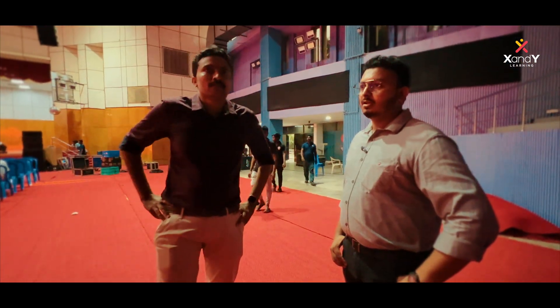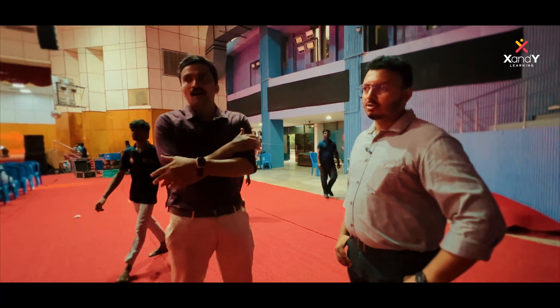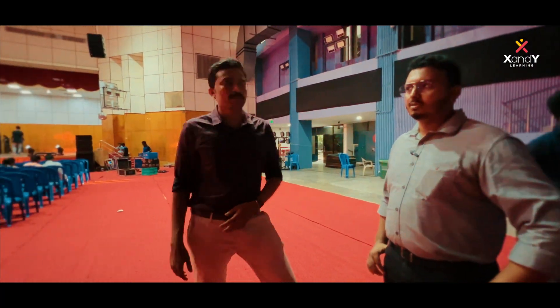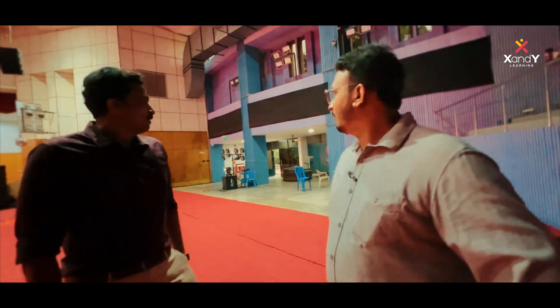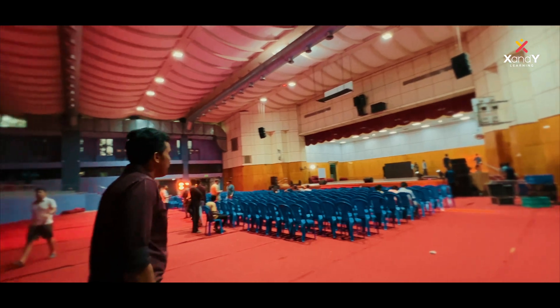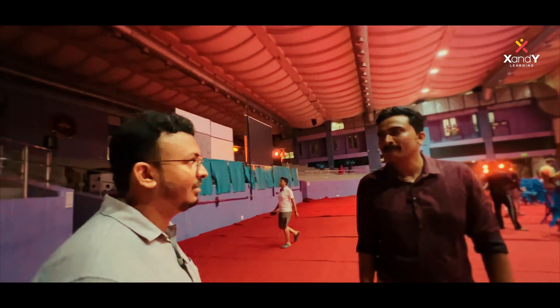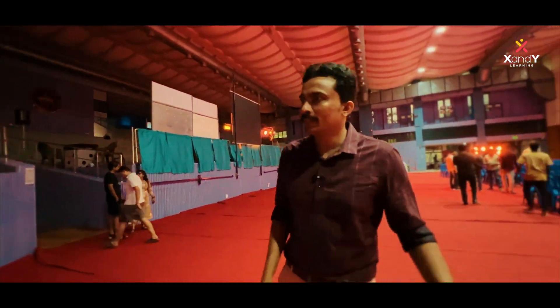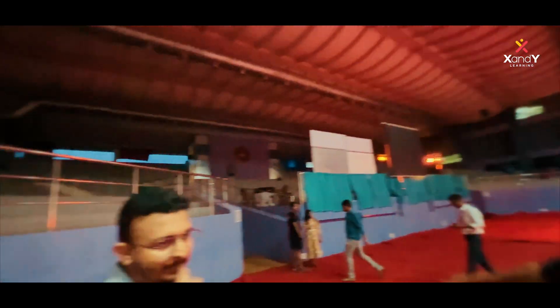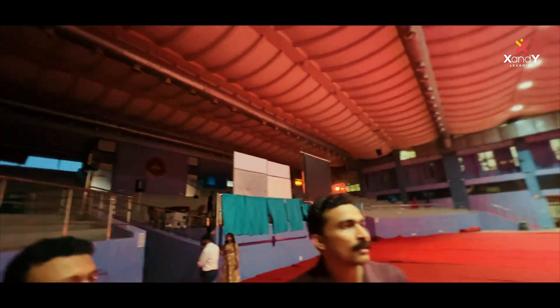This is the indoor badminton court with carpet flooring. We have air conditioning here. There is a special vacation event, and we are going to explore further facilities spanning over 2000 years of tradition.